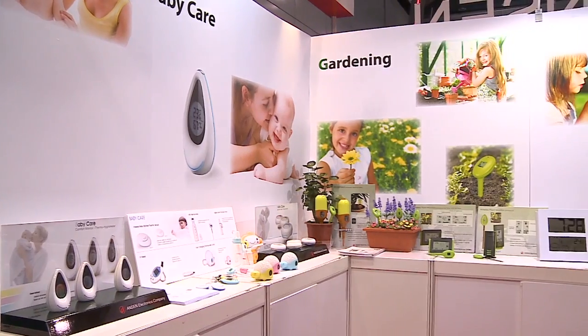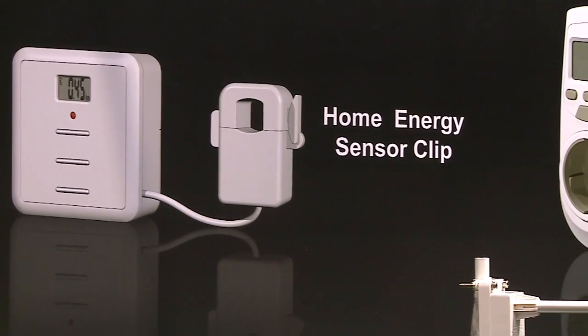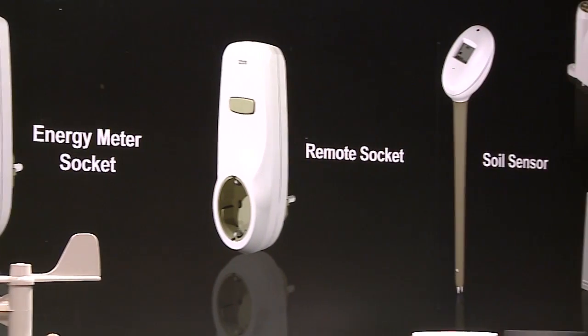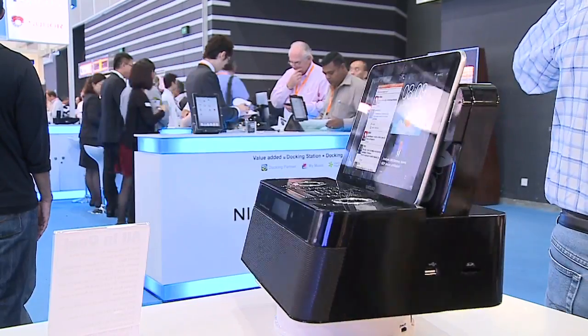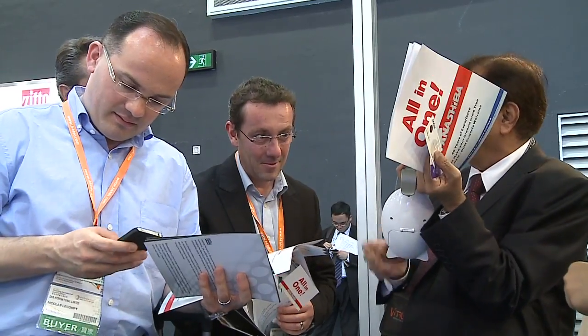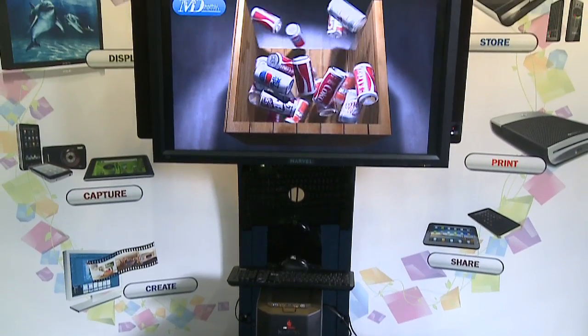They want to be able to live on their own as long as they can and enjoy the freedoms they have enjoyed for so long. So they're going to rely increasingly on technology. That, brought together with connectivity, will allow these individuals to have the services that they need — whether fitness-oriented, health-oriented, or monitoring from a loved one. And to keep gadget fans of all ages connected, ideas like this Hong Kong docking station are on show — it can handle about any kind of tablet and smartphone now on the market.